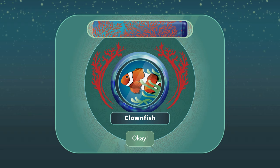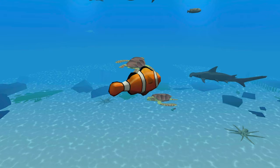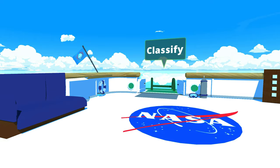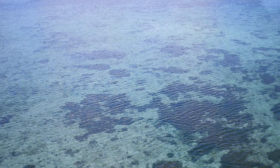Every contribution you make brings us closer to solving this problem. Join the NASA team to help us understand these amazing ecosystems. Take command of your research vessel and learn about all the different types of coral. We must keep the ocean alive.